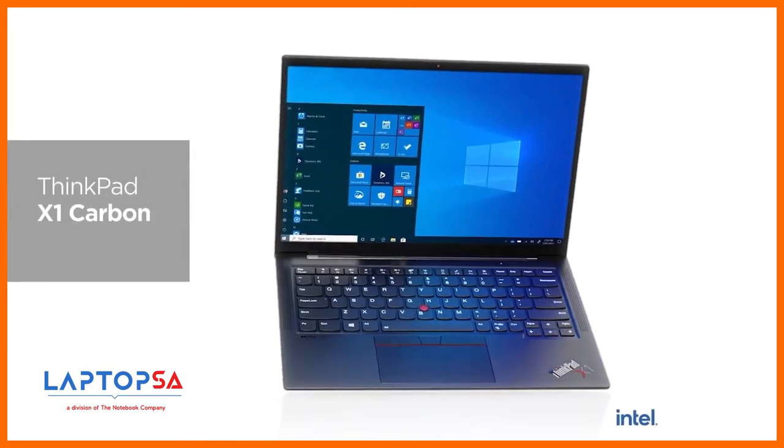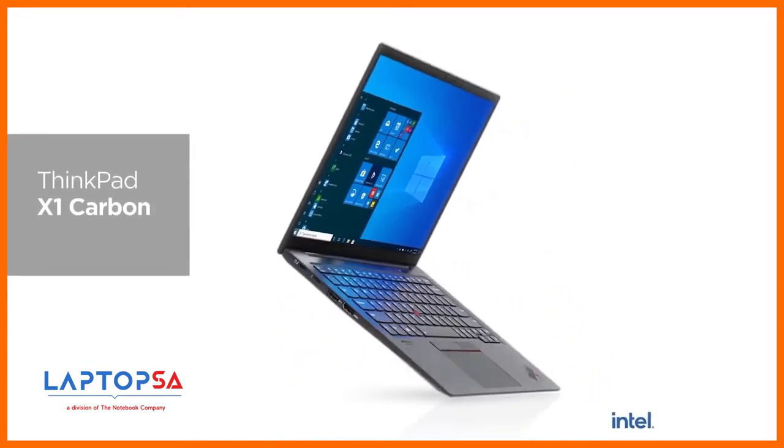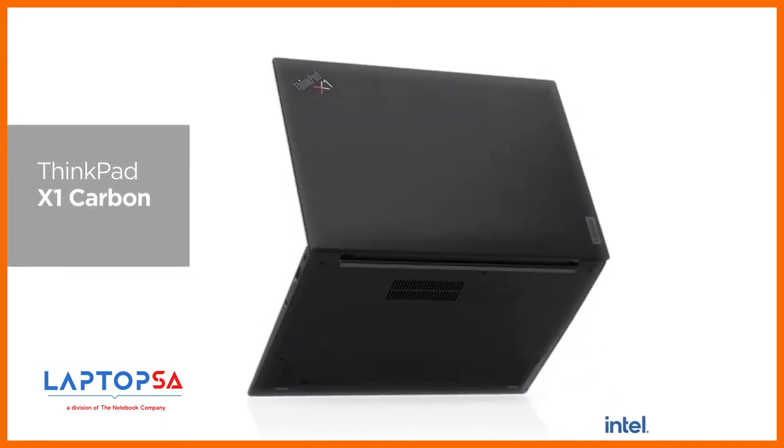Next up is a complimentary pair that created the foundation of our growing premium X1 portfolio for many years. For 2021, we have completely redesigned both to create the ultimate no-compromise PC in a stunningly sleek form factor. Let me reintroduce you to the all-new ThinkPad X1 Carbon and X1 Yoga. The revamped X1 Carbon and Yoga ensure exceptional performance with several tech improvements across the board.